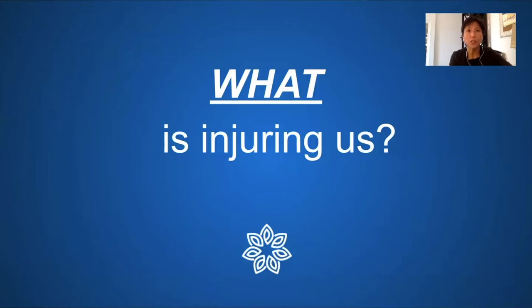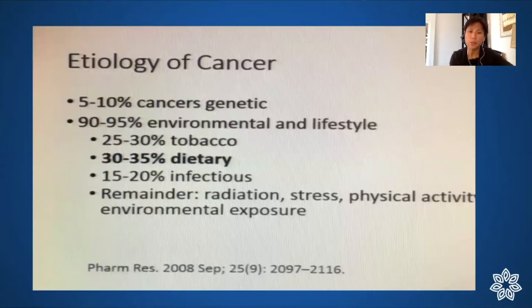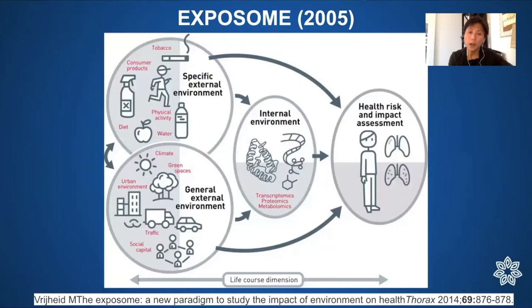If inflammation is a response to injury and you don't feel injured, maybe we should look at what could be injuring us. This slide about cancer — which is also an inflammatory condition — shows that only 5 to 10 percent of cancers are purely genetic. The other 90 to 95 percent are caused by environment and lifestyle factors, with 30 to 35 percent of those being dietary. The two areas where you could most take action are tobacco and diet.